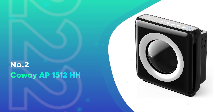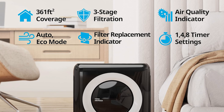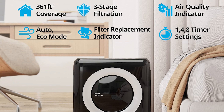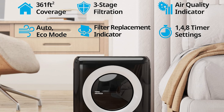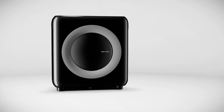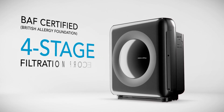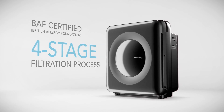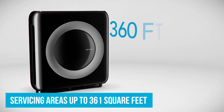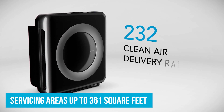Number 2: the Kowei AP 1512HH. The Kowei AP 1512HH emerges as a formidable player in the air purifier market, delivering exceptional value and performance. While it might lack the aesthetic appeal of some competitors, our testing revealed its remarkable efficiency in purifying air within just 30 minutes. Priced at under $300, this device offers a comprehensive four-stage filtration system, including a HEPA filter capable of servicing areas up to 361 square feet.